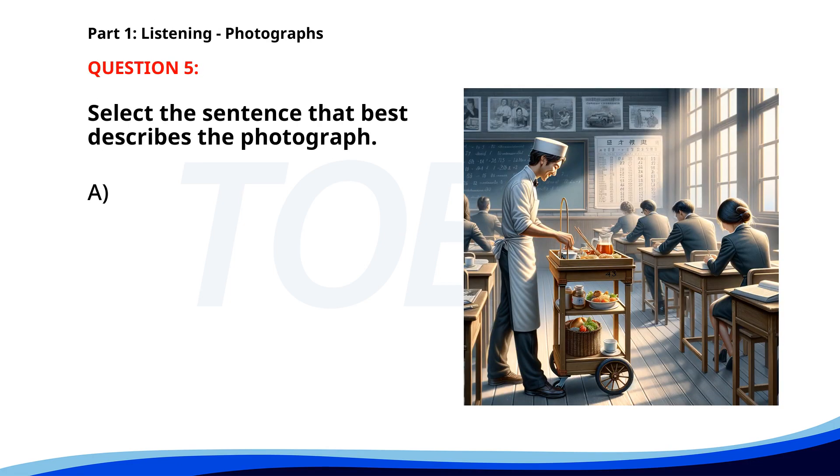Number 5. A. A group of students is taking a test. B. A teacher is explaining a concept to students. C. People are studying in a library. D. A waiter is serving drinks in a classroom. The correct answer is D: A waiter is serving drinks in a classroom.